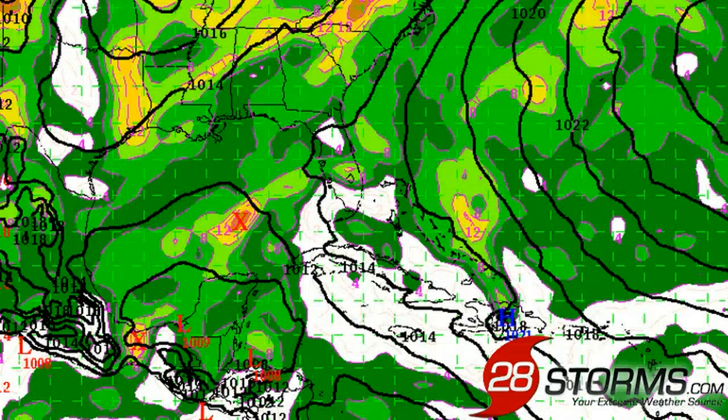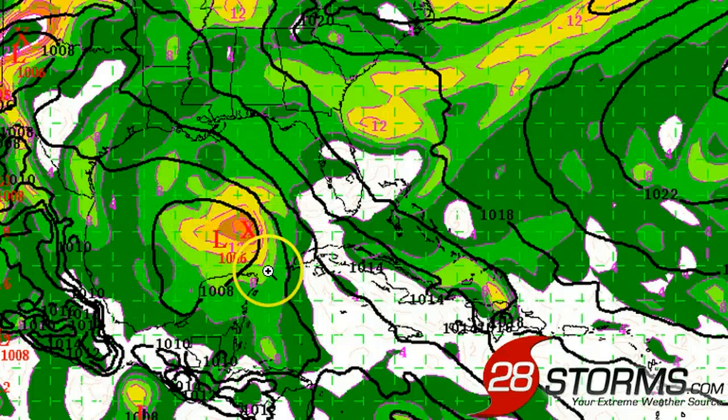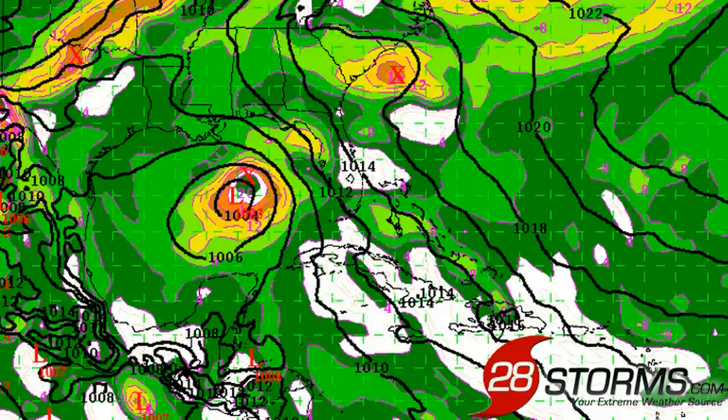Taking a quick look at the 12Z run of the ECMWF model — for reference, this is the Gulf of Mexico — as we go into 24 and 48 hours you can see very slow development into a better-organized surface low, with a minimum central pressure of around 1006 millibars in the model run. It looks as though Thursday is really going to be the day if the system is going to become a classified tropical cyclone.